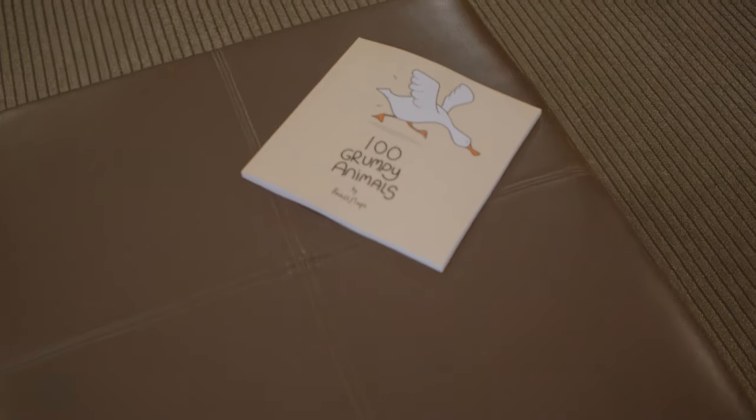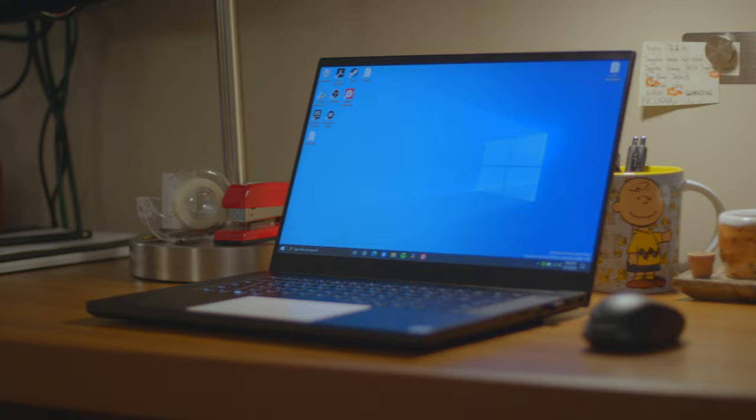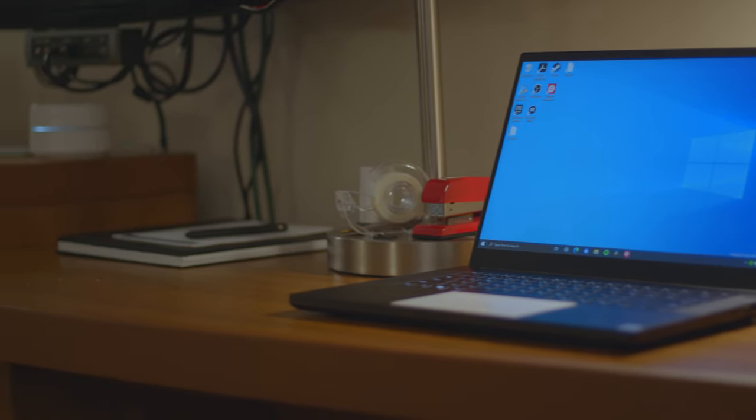I also have a fun bit of reading material for my guests if they ever stay over — something to lighten the mood while they wait. There's a TV, which is quite nice. And of course, I set up a router because the Wi-Fi here is awful, so I had to find a workaround.